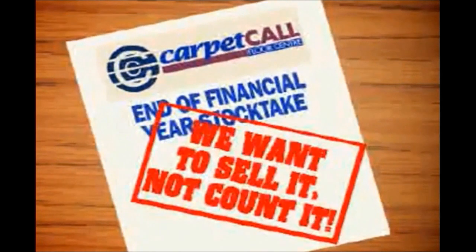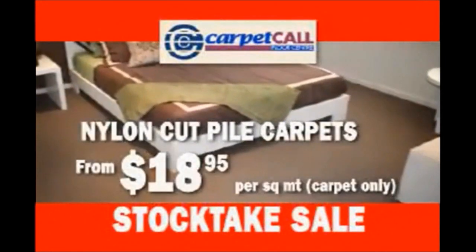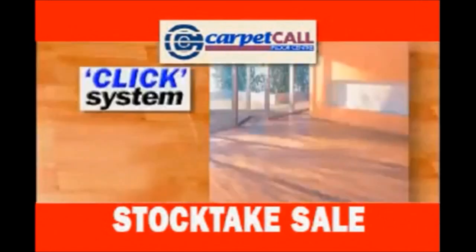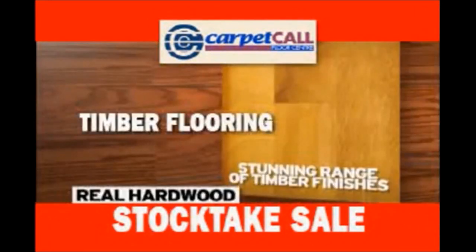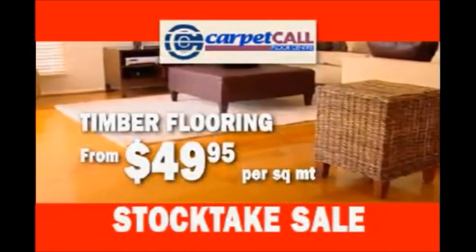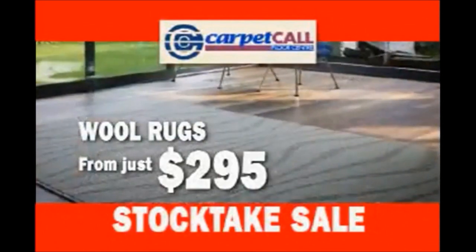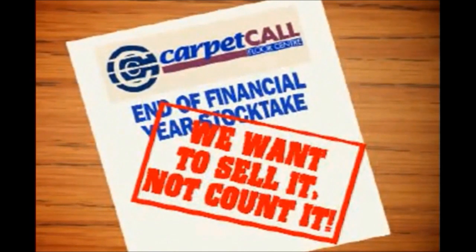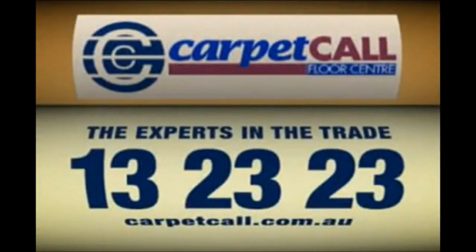At Carpet Call, we want to sell our stock, not count it. Nylon cut pile carpet starting from $18.95 per square meter. New Zealand wool carpet from $37 per square meter. Click System German Laminate in a great range of colours. Real hardwood timber flooring must go, starting from $49.95 per square meter. And a new shipment of superior wool rugs from just $295. There's over $20 million of stock we want to sell, not count. Call Carpet Call — the experts in the trade.